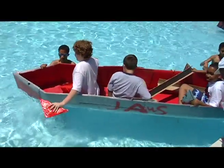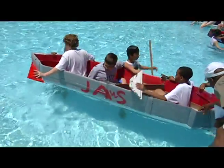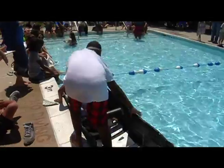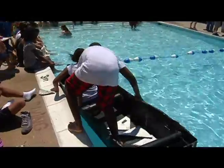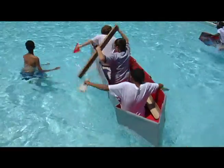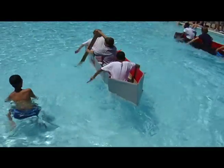Zachary and his team resurrected the 1975 classic Jaws, in boat form, to help them swim past the competition. But it took a lot of hard work for these boys to make it aboard their cardboard ship — a lesson they first had to learn in the classroom.